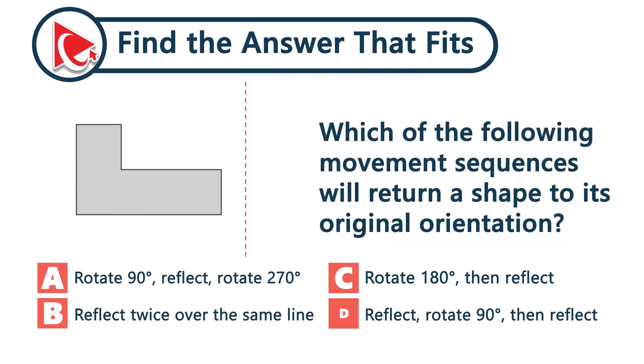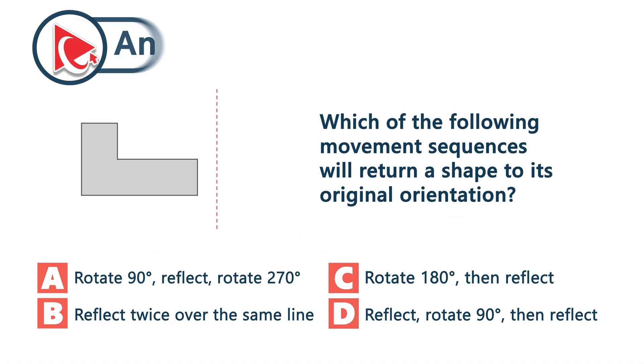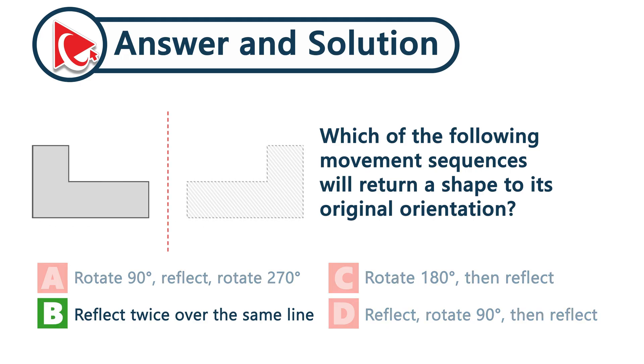Which of the following movement sequences will return a shape to its original orientation? Reflecting a shape twice over the same line cancels the transformation — it's the only option that puts the shape right back where it began, perfectly aligned. The correct answer is choice B: reflect twice over the same line.